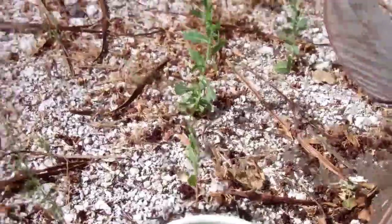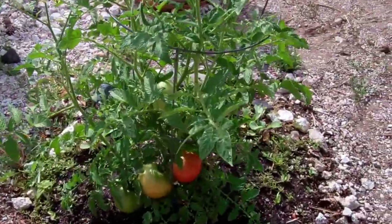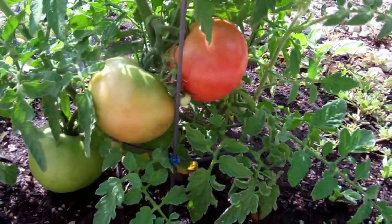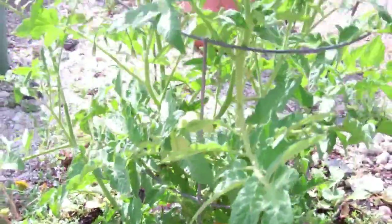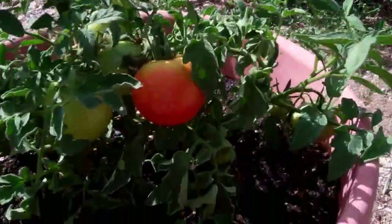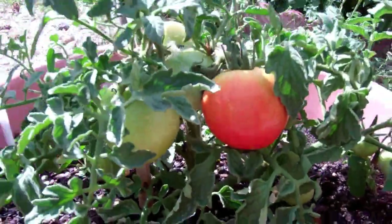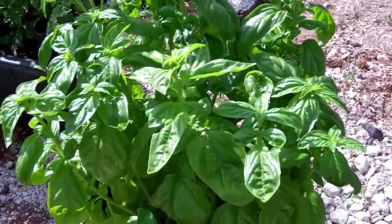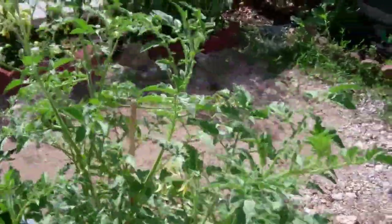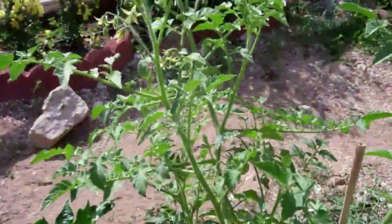It is pretty sunny out here. The tomatoes — on this plant we're seeing them turning red, as well as on the celebrity tomato. Some tomatoes are ready to pick. Here's the basil plant.